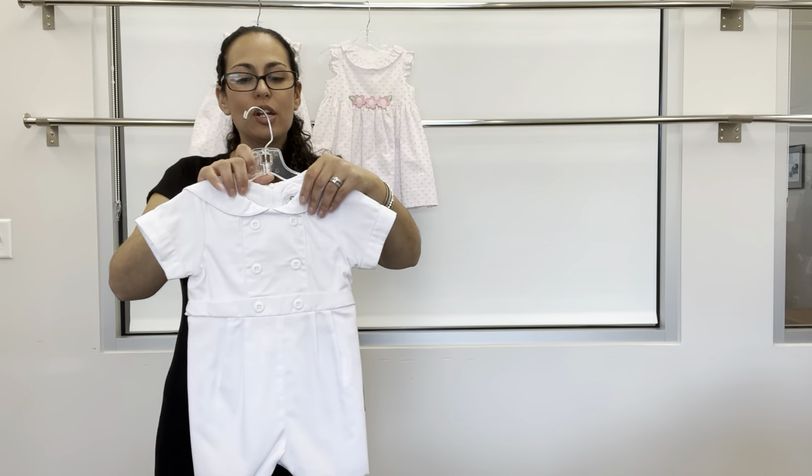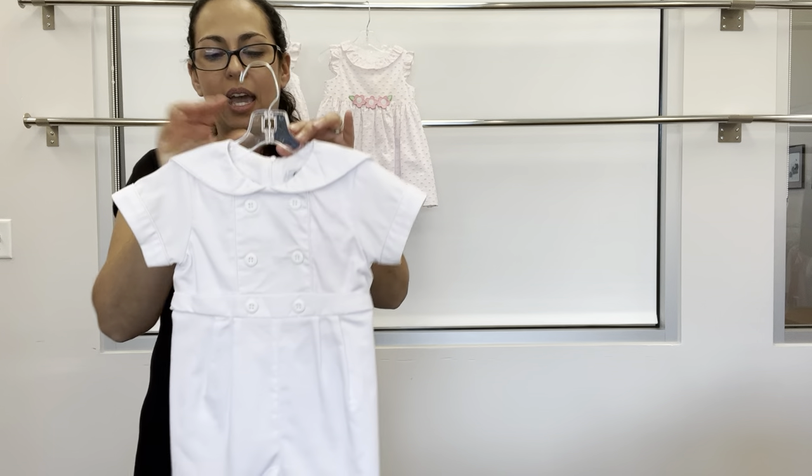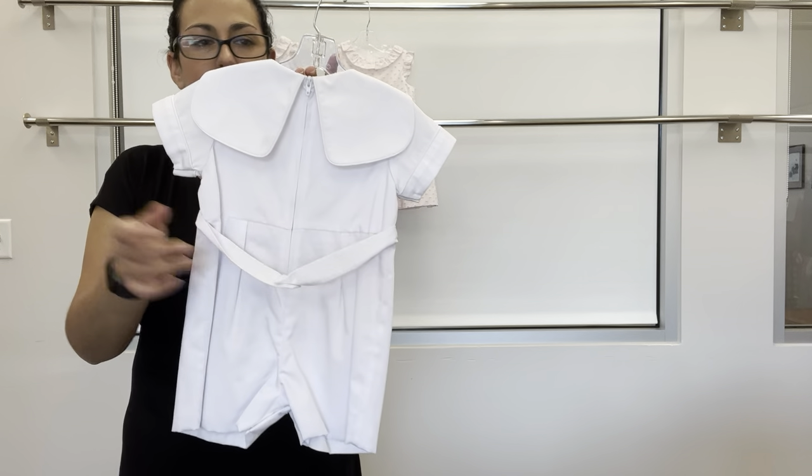For little brother, we paired our white fine-willed piquet short all — all in one with the back zipper and back belt.